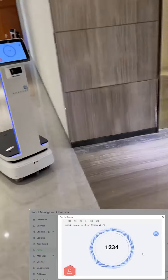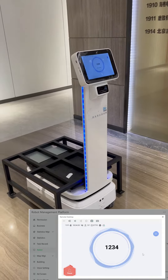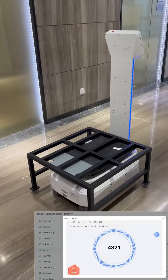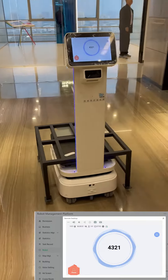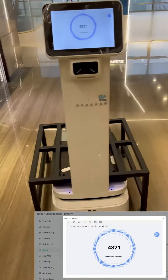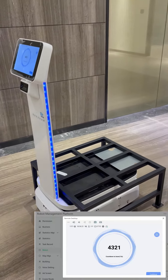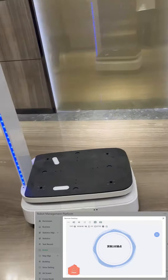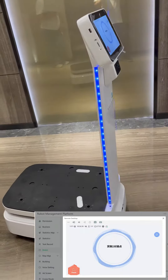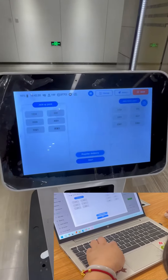The robot is on a mission. You can see the current screen remotely. The screen seen by the remote computer is synchronized in real-time with the robot's screen. You can also operate the screen remotely to set up the robot and send tasks.